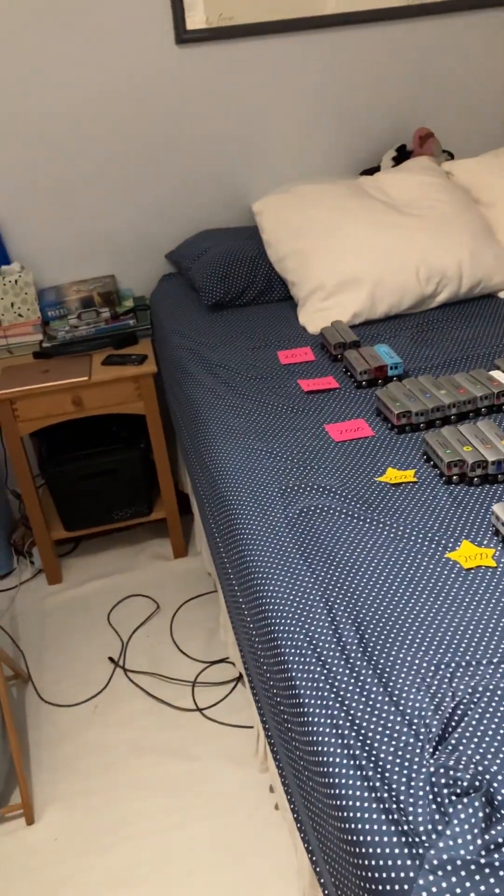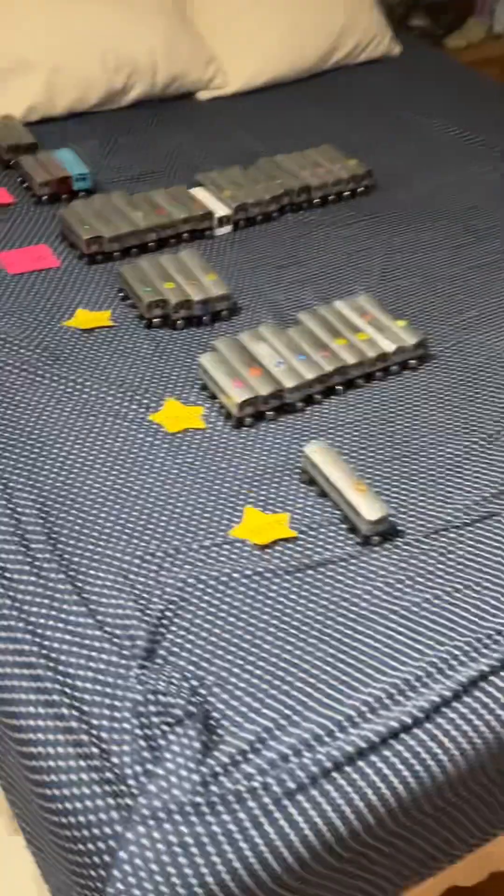Hey guys, today I have a Morty Pals collection because I haven't done one of those in a pretty long time. So I'm going to sort these out by years instead of the Broadway lines, the 6th Avenue lines, etc.